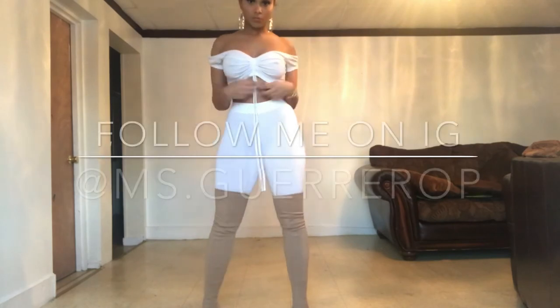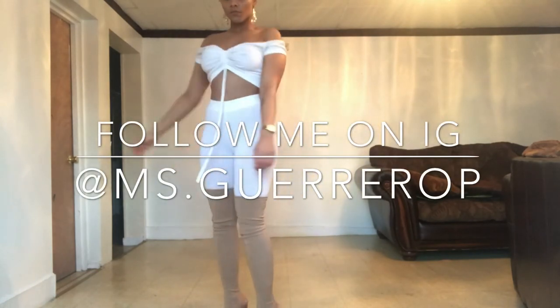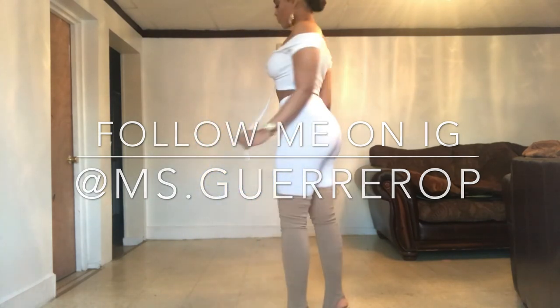I wanted to keep on posing but I hope you guys enjoyed this video. Thank you for watching — see you guys soon, I'll be back next week with new videos. Please like, comment, and subscribe!